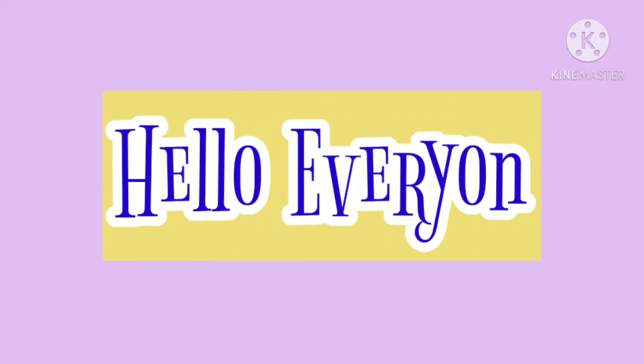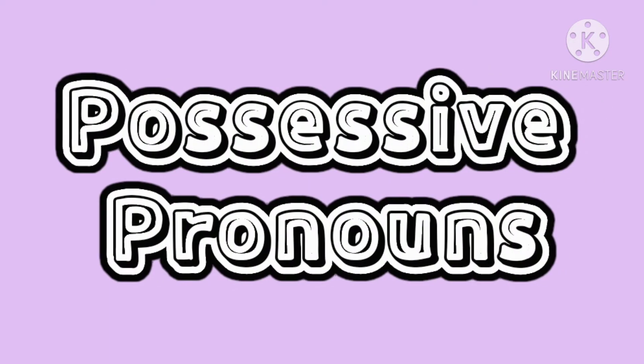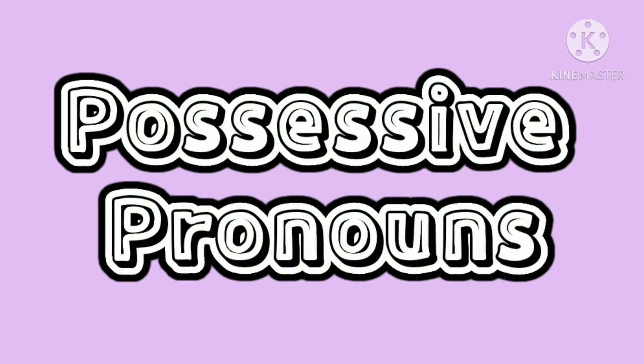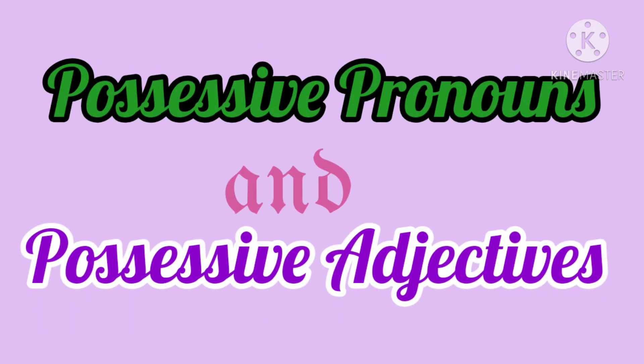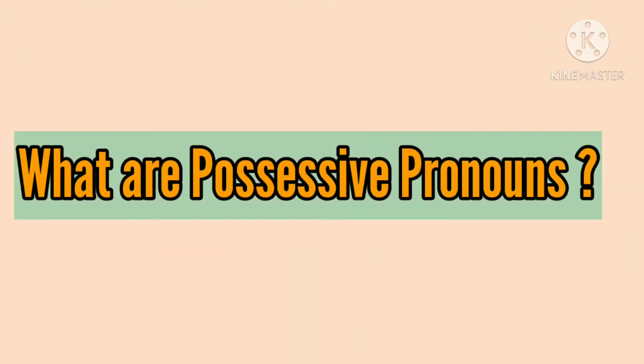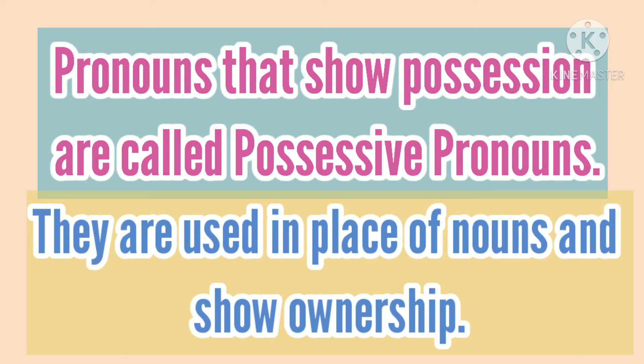Hello everyone. Today we will understand about possessive pronouns and also how to recognize possessive pronouns and possessive adjectives in sentences. So let's start. Pronouns that show possession are called possessive pronouns, and they are used in place of nouns and show ownership.